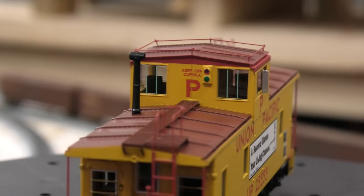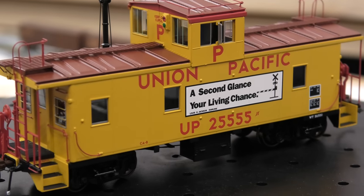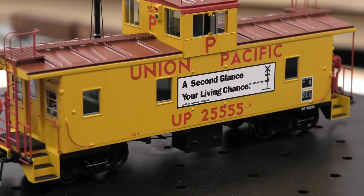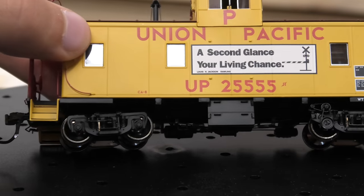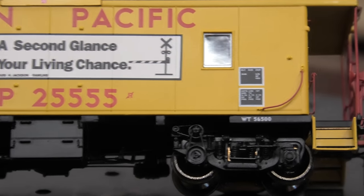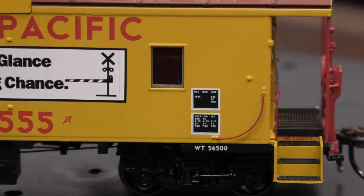There's some more lettering, more railing up along the roof, bracing on the windows, and moving on to the side we have some chains. There's a little slogan: 'A second glance, your living chance' — a nice little rhyme. Moving on to the trucks, we have some more pretty nice detailing from Atheron, with more lettering and numbering, and be careful on the steps.